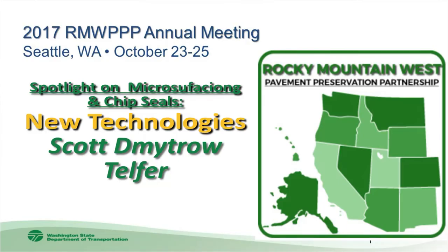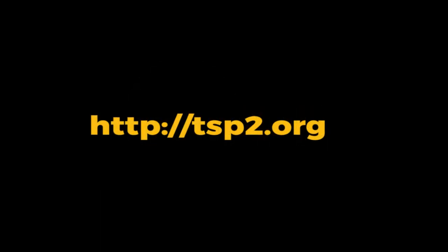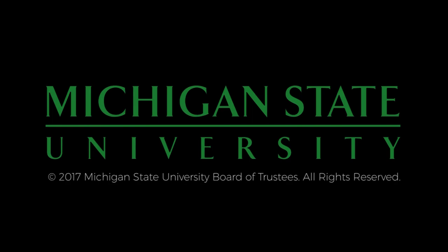For questions on this presentation, contact Scott Metcalf. The preceding video was produced by the National Center for Pavement Preservation. More information can be found at tsp2.org, with additional support provided by Michigan State University.